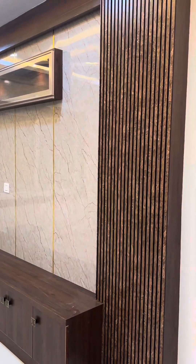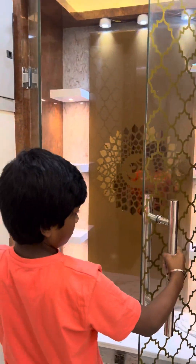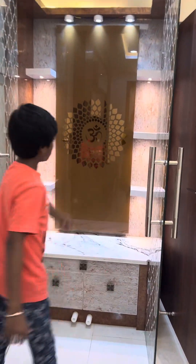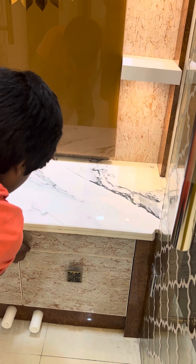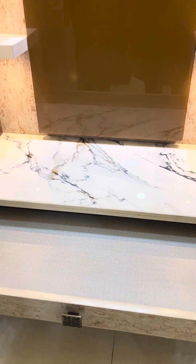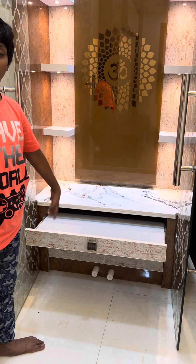This is our hall. Here is the Pooja room. There is a room in between. Here we will keep our kumkuma girpatti's and everything.